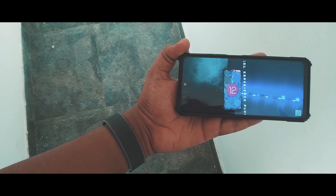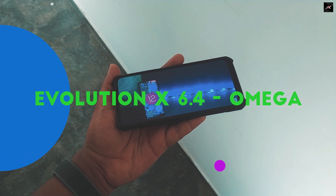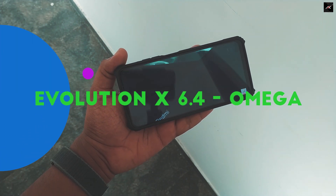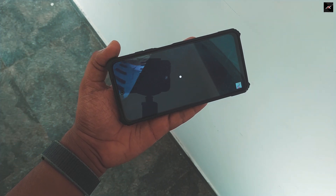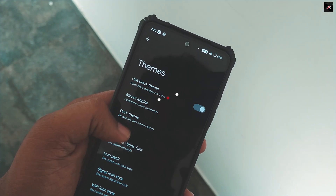Hey there, how are you doing? This is Kali from TechFancias. In this video, we take an in-depth look at official Evolution X 6.4 Omega Android ROM on the Redmi Note 11. I have been using this for the past few days and here are my thoughts.